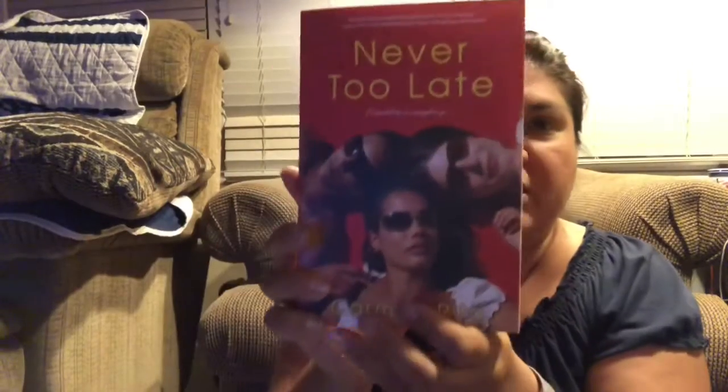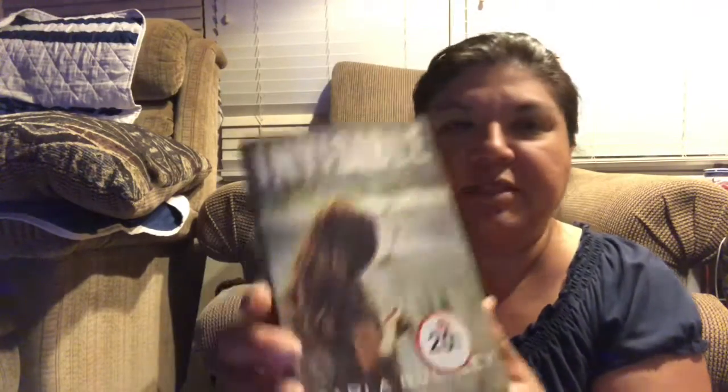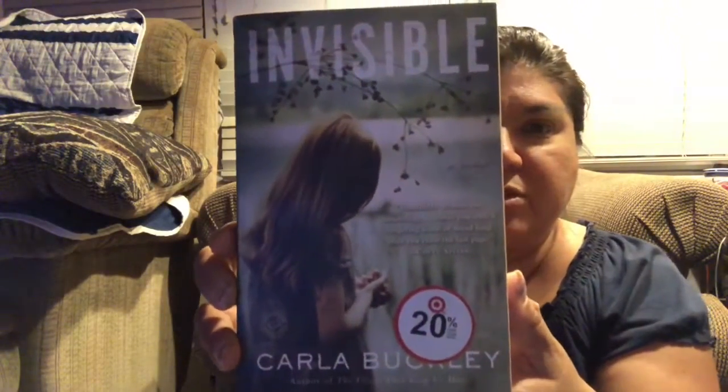We found this one called Never Too Late. They had a lot of good paperbacks and a lot of self-help books today. There's also Invisible.